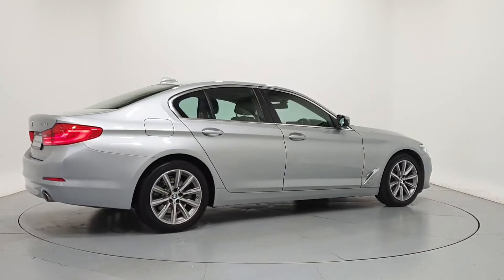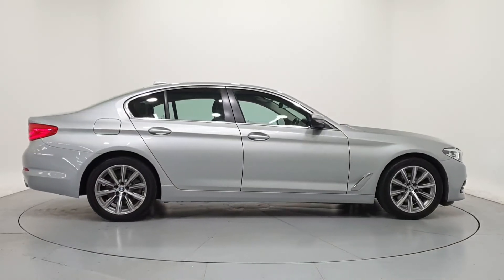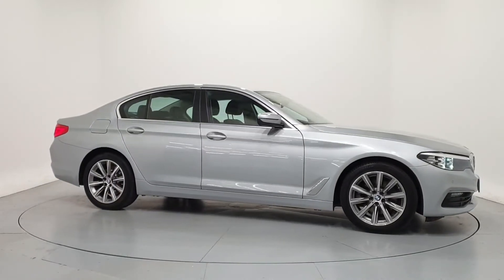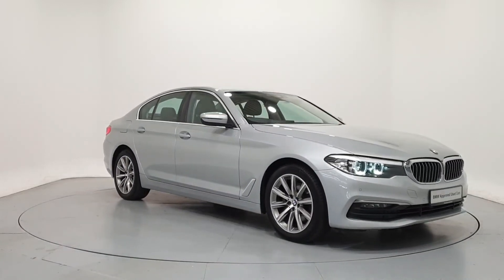For further details on this car, or to talk to us about our current finance offers, please contact our BMW sales team by phone, email, or visit frankkeanebmw.ie. Thank you — we look forward to seeing you soon.